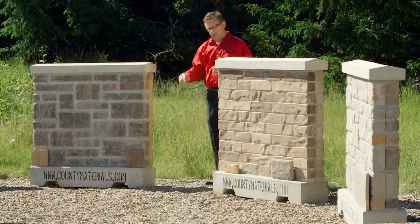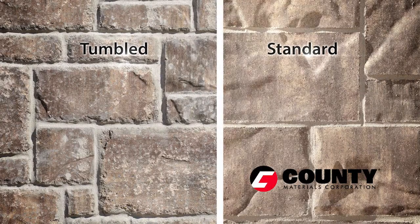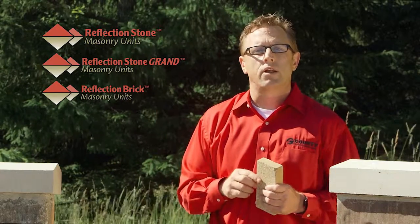Manufactured in two appealing textures — your standard texture and your tumble texture for an aged-charm feel — it's stocked in four blended colors.